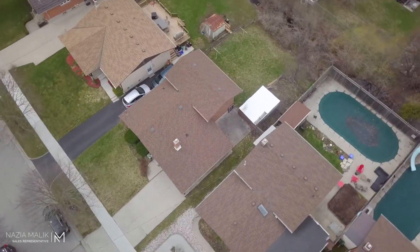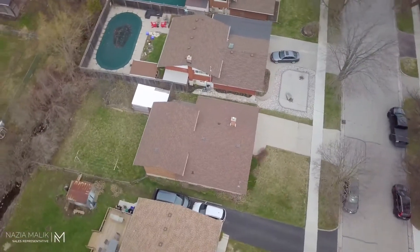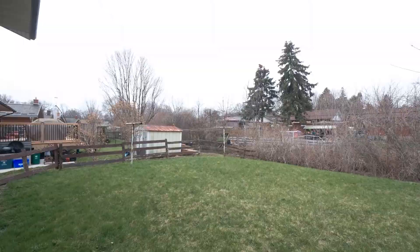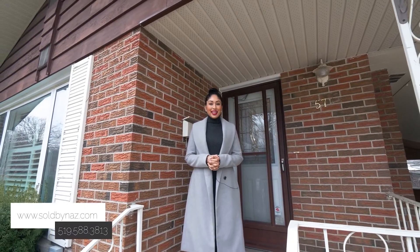This fabulous home is situated in a beautiful family-oriented neighborhood and offers plenty of space for the growing family. There are so many reasons why you will want to make this house your home. For the full listing details, check out my website, or for more information, call me today. This is Naz with Peak Realty — see you soon.